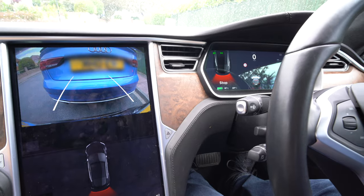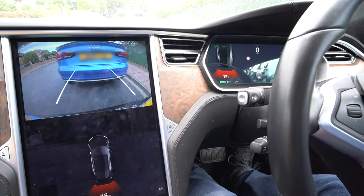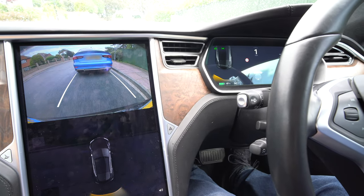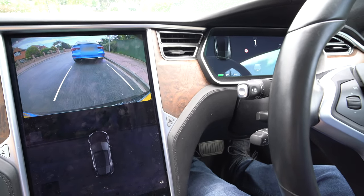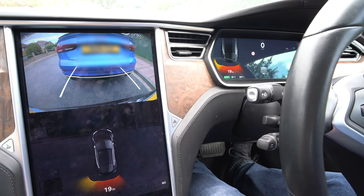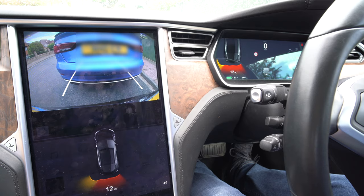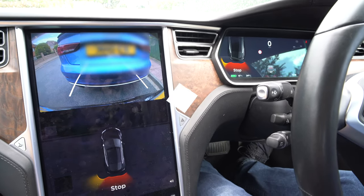Now let's have a look at reversing. On the Tesla Model S and all Teslas, they have all these sensors and cameras, which means when you're reversing or moving around there's more detail about where you are in relation to what's around you than with any other car. You can see it even shows how many inches away you are from the car when reversing. It shows different colours, and you can see it on both the centre display and the dashboard — a really cool experience.